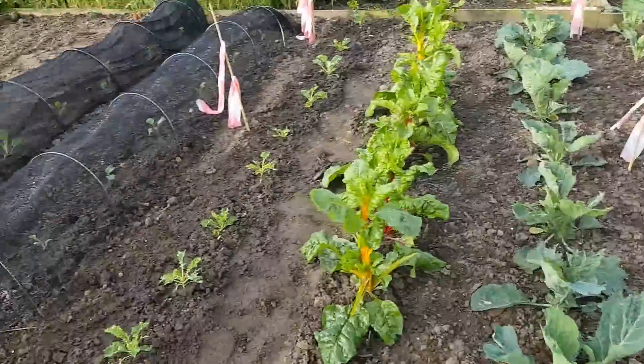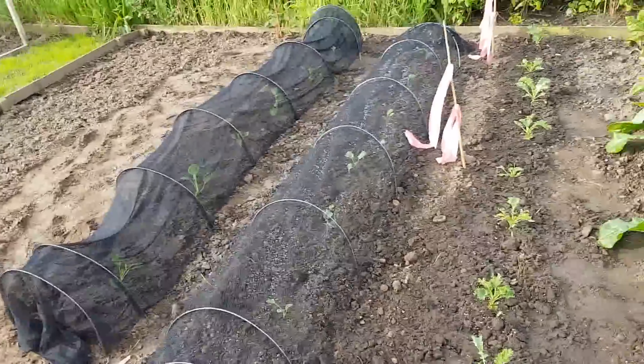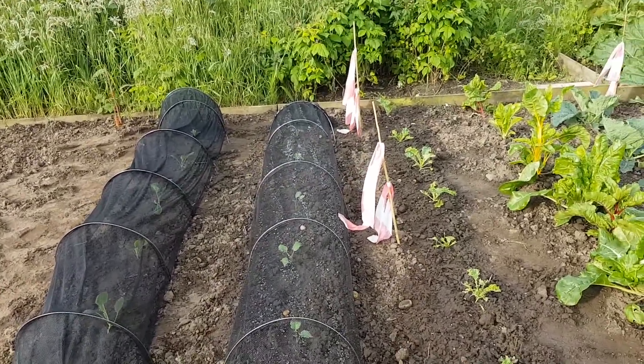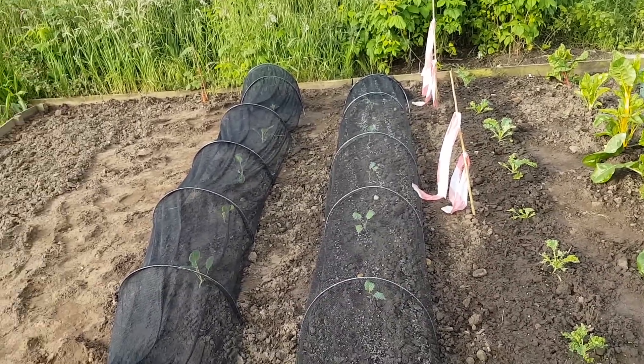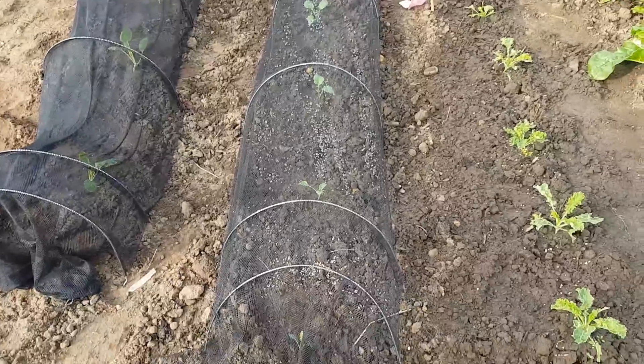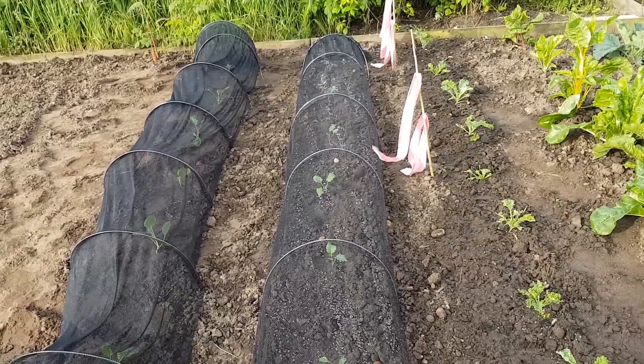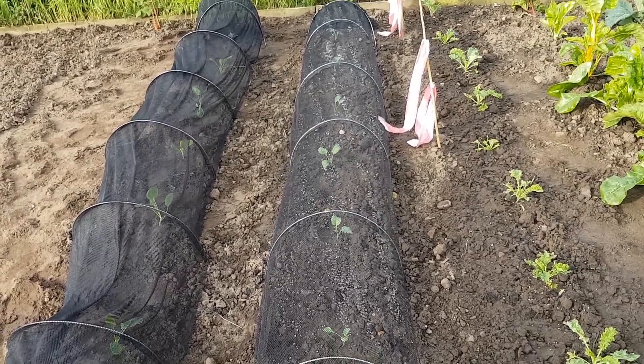My bird scarers are working. What I've set out first is to be broccoli — five, seven plants there. I have got another batch of seedlings that's just coming up that will need potting on soon.